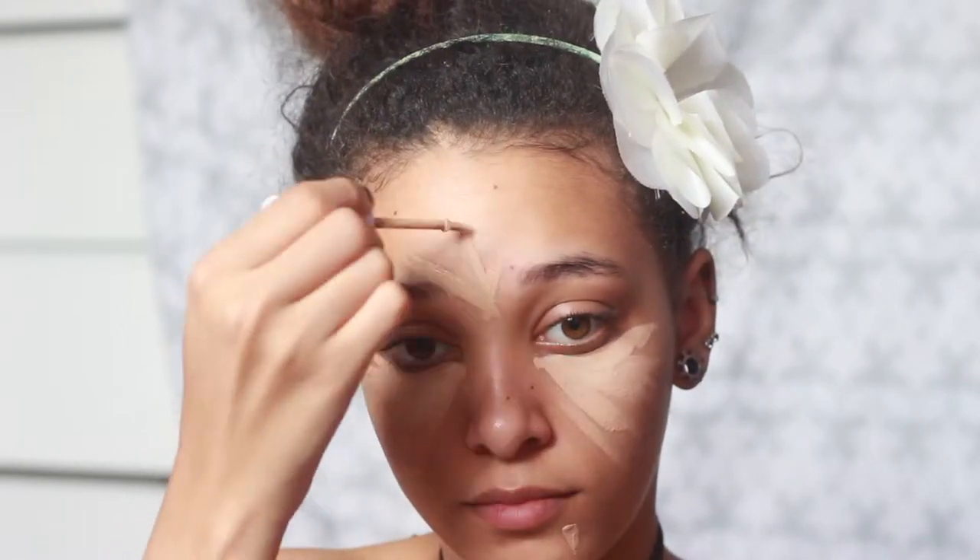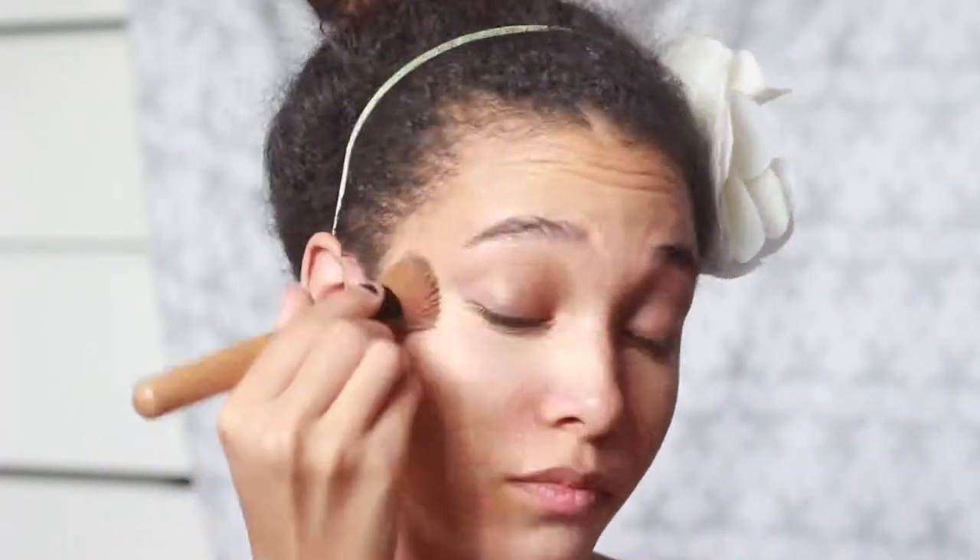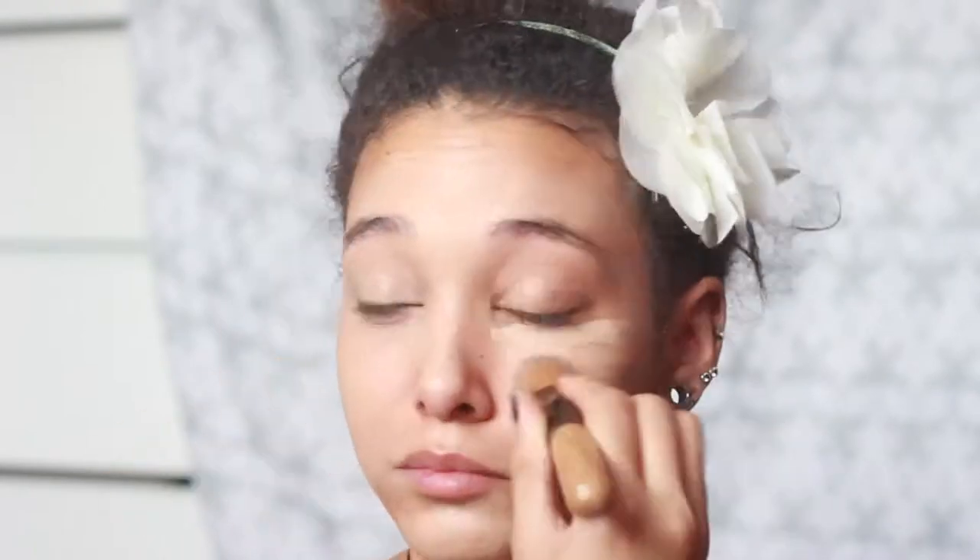So this time I'm using ColourPop's concealer in Medium 30 and I love this. Next is foundation — I'm very surprised it looks good, no dry patches, and it hasn't rubbed off the nose at the end of the day.